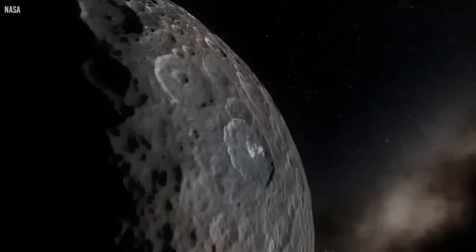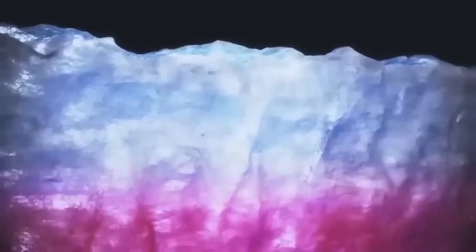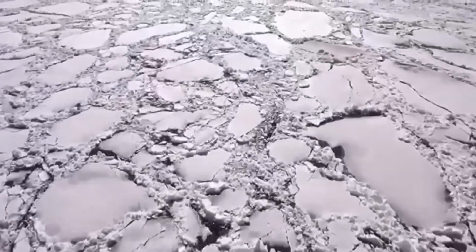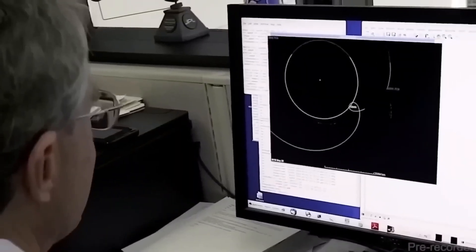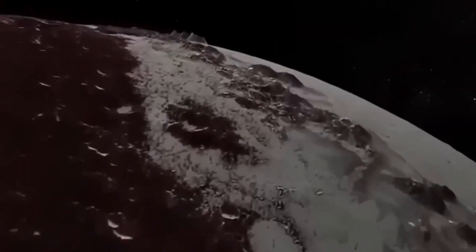But it's not just Pluto's surface and atmosphere under scrutiny. Webb's powerful instruments have also captured new details about its five known moons, particularly Charon — the largest and closest. Charon has long intrigued scientists due to its size, half the diameter of Pluto, and its synchronous orbit, meaning the same side always faces Pluto. Webb's imaging has revealed fresh insights into Charon's surface composition, showing possible signs of frozen ammonia, complex hydrocarbons, and changes in its crust suggesting a more dynamic geological history than previously thought.